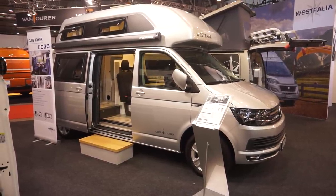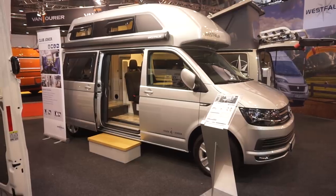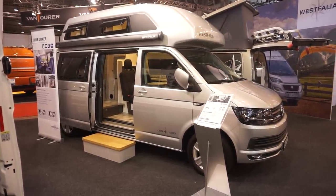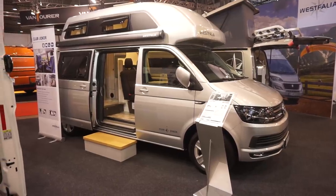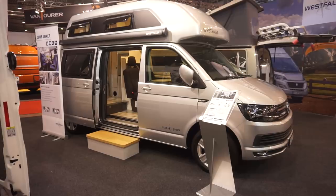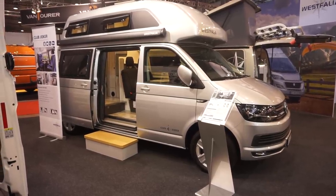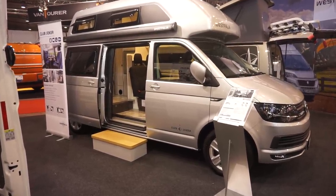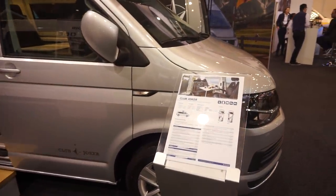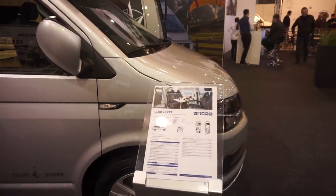I'm at the CMT trade fair in Stuttgart and today is the 18th of January 2019. This is a Westphalia Club Joker camper van. Whereas I'm not a camper van person, this is the sort of thing which somewhat does appeal to me. I'm just going to let this lady talk and then I'm going to carry on.